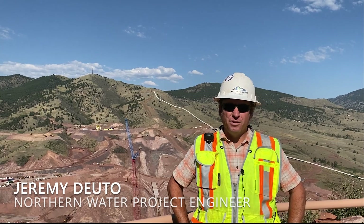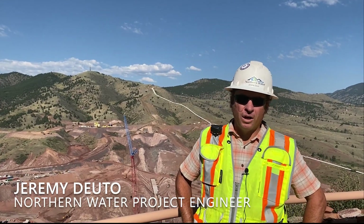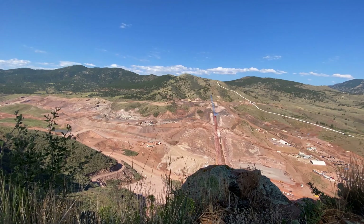Hello everyone. My name is Jeremy Duto. I am the project engineer out here for Northern Water. I'm out here full-time, all day, every day. Welcome to the hollow. This is Chimney Hollow Reservoir, and it's quite the project. We're standing up on the ridge on the east side of the project from the best view in the house.